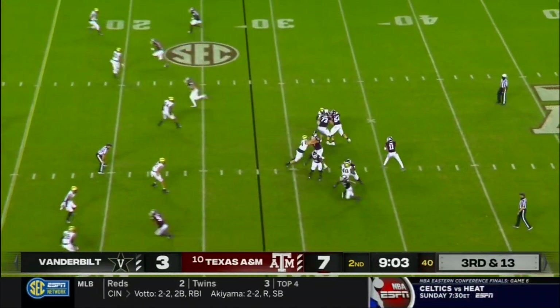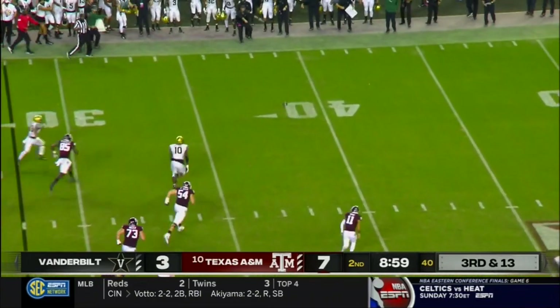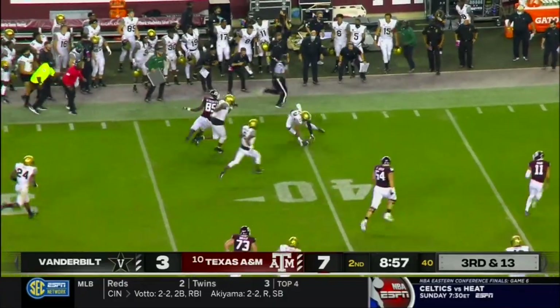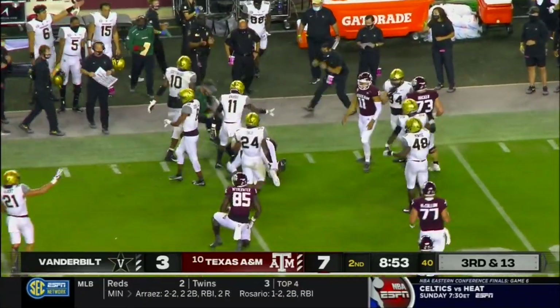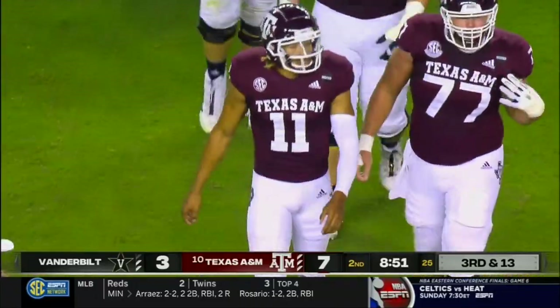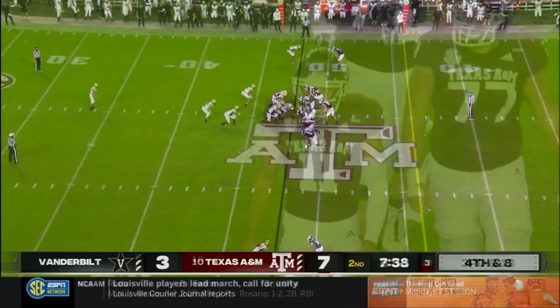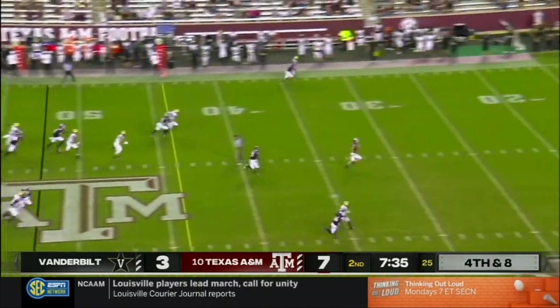Third and 13, three-man rush by Vandy. Mond has it knocked out of his hand — that might be a free ball. Scooped up by Vanderbilt and brought down at the 46-yard line. We'll see what they call on the play, but it's Mintz scooping up the football. You don't know what move he's going to pull out at that particular time.